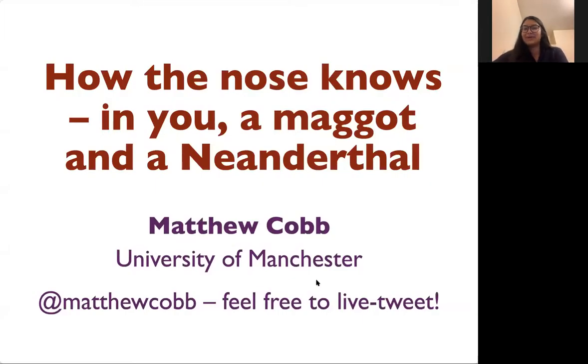Thank you everyone for attending in person and online. This week we have a talk from Matthew Cobb from the University of Manchester — on the nose — so we hope that you've brought along a little snack. I'll hand over to Matthew.